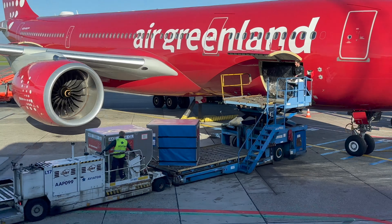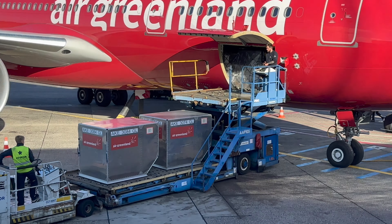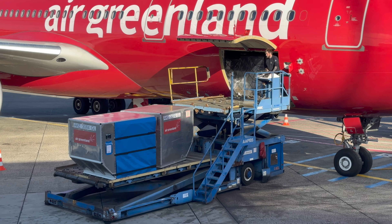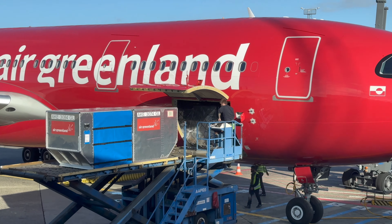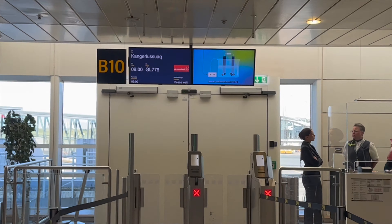For example, if you post a letter to Greenland, it will surely fly on this aircraft at least once. But due to the cargo capacity limits of this A330, shipping freight to Greenland with this plane must be way more expensive than shipping it by ships.